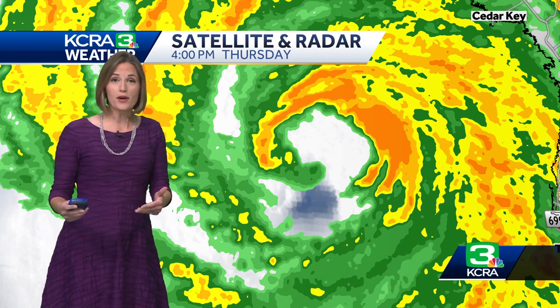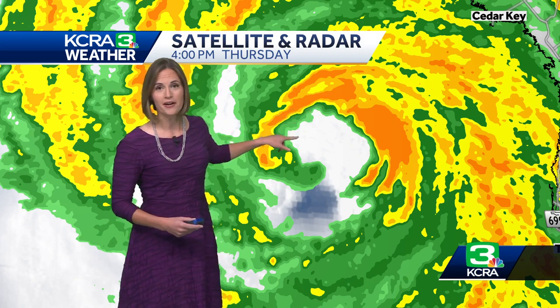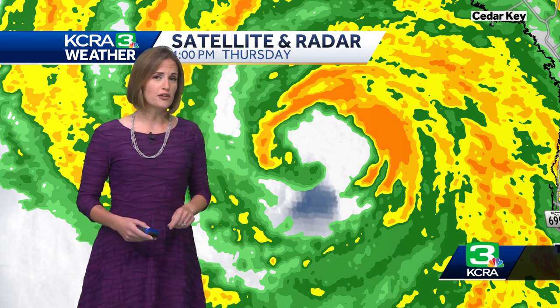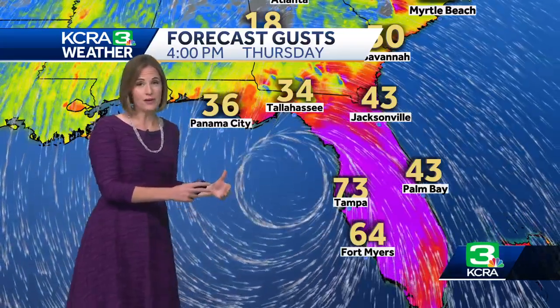The latest update showing maximum winds with Helene right around the eye wall — that's this area here, sustained at 125 miles per hour. Now that's over open water. It's unlikely we'll actually see observed winds over land at that strength, but we are going to see damaging winds out of the storm.